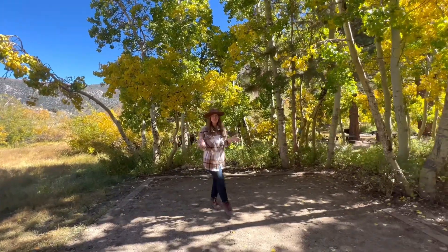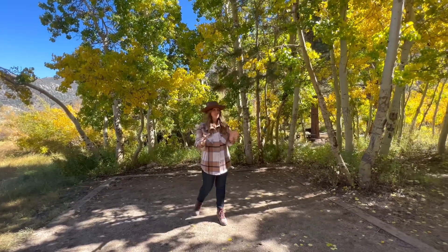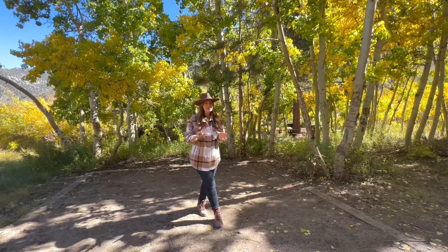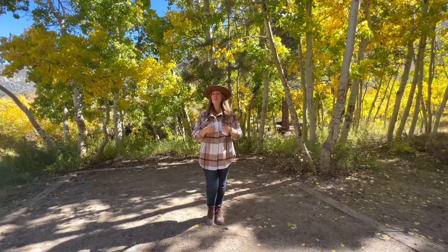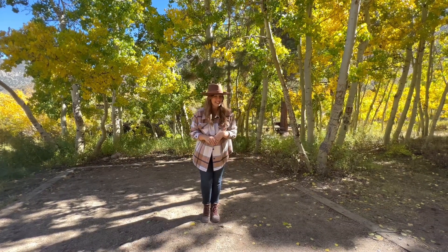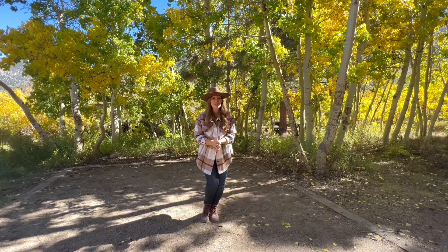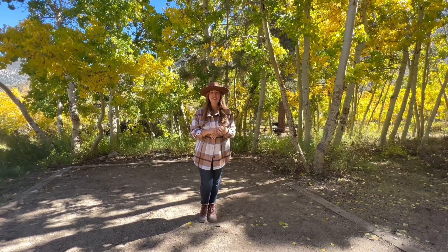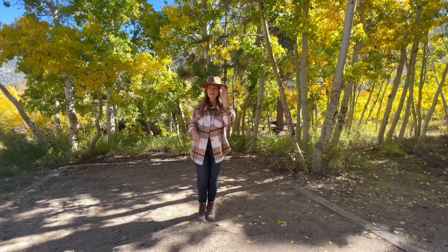Thank you so much for joining me today to check out the fall colors as they are showing up right now. I know this isn't my normal content, so don't worry — I will be back Monday with a new blog post and a full YouTube video from a fun spot to see the fall colors. If you did enjoy this, please hit that like button and subscribe, and until Monday, I hope you find adventure and encouragement wherever you go. Bye!